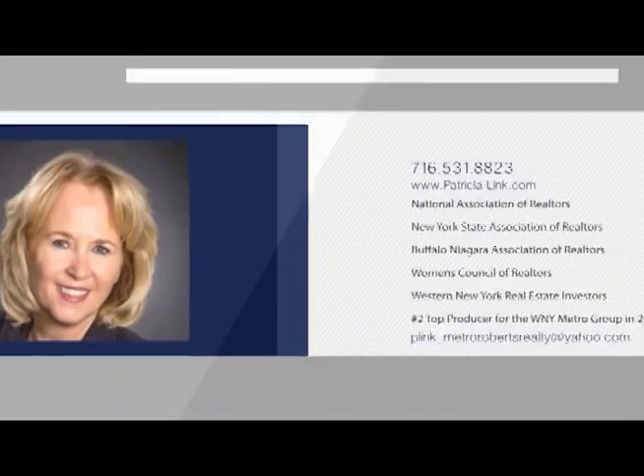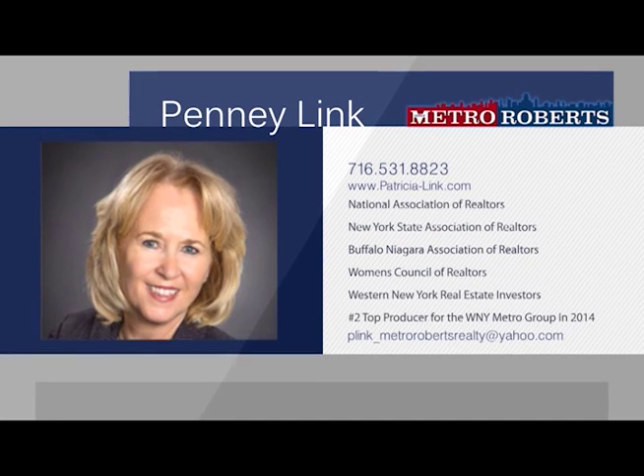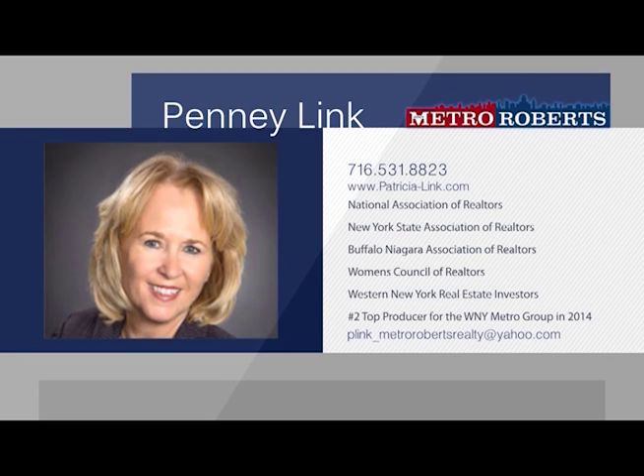Penny Link is a real estate professional dedicated to providing you with the best possible service to meet your real estate needs. Whether you're buying your first home, dreaming about the perfect vacation home, or need to sell your home quickly at a fair price, she can help make your real estate dreams come true. Penny has numerous years of experience as a professional in the real estate market and as a real estate investor. With her expertise, knowledge, and experience, she can find the right qualified buyer to buy your home. Her affiliation with Metro Roberts Realty allows her to offer you the best real estate services available in the marketplace today. Penny looks forward to offering you friendly, efficient service with a personal touch.